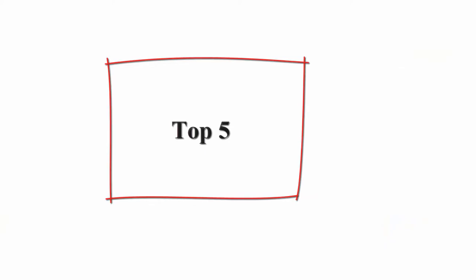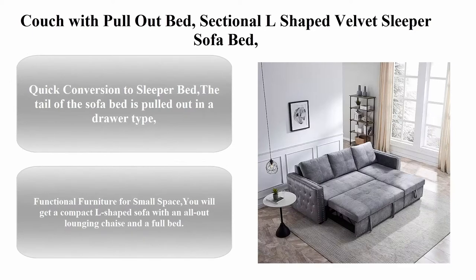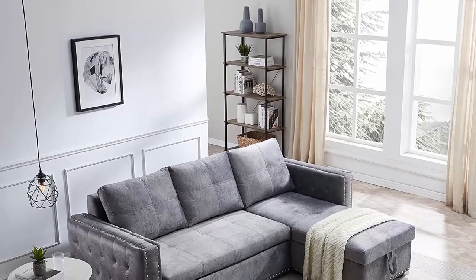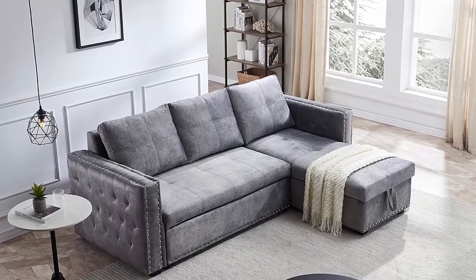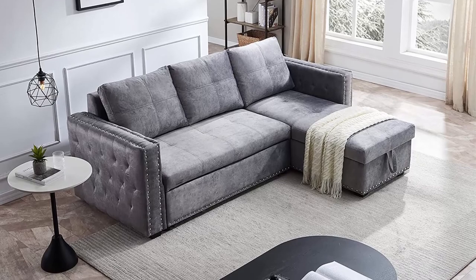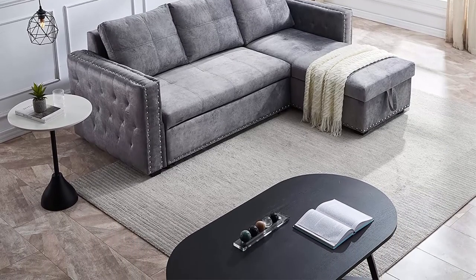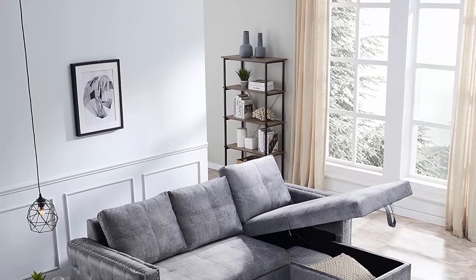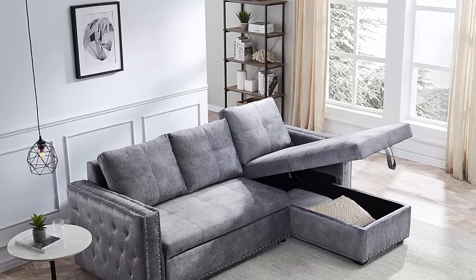Top 5. Couch with pull-out bed — L-shaped velvet sleeper sofa bed, two-seat sofa with reversible storage chaise for living room furniture set, gray. Quick conversion to sleeper bed: the tail of the sofa bed is pulled out in a drawer type, equipped with a portable handle and bottom pulley device to quickly complete the bed transformation. If you often have overnight guests, this could be a great solution for small spaces.